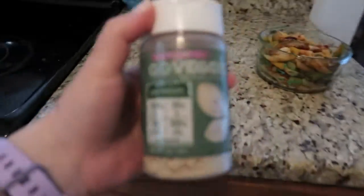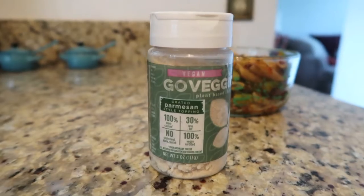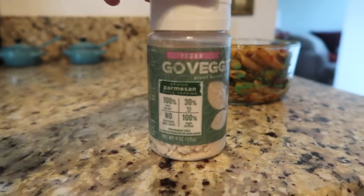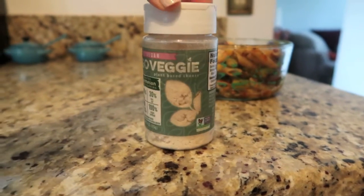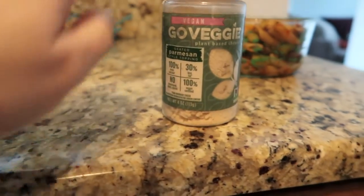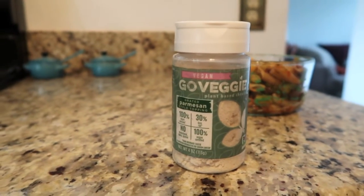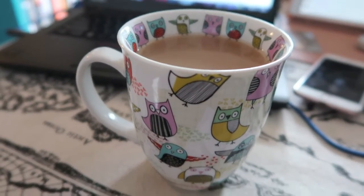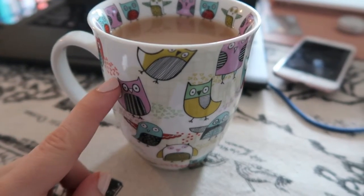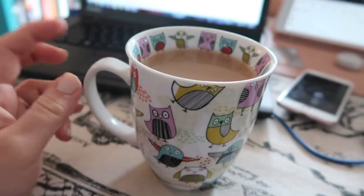I did want to mention — I usually like the Good Planet shredded Parmesan, but I didn't have enough to place an Instacart order from Wegmans, so I picked up the Go Veggie brand Parmesan on Amazon. It's pretty good too — not my favorite, but most vegan Parmesan is decent. Austin also made me a chai latte — just a chai tea bag with some of the Barista Blend soy milk. It's delicious and I was really craving another warm beverage.